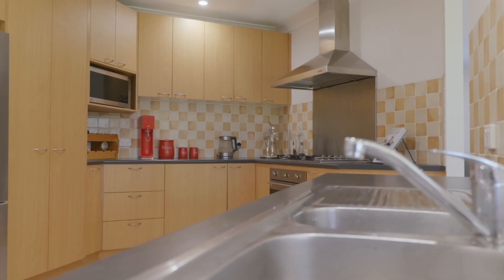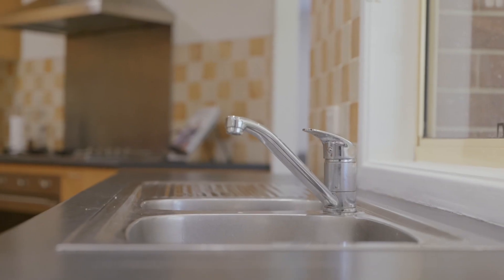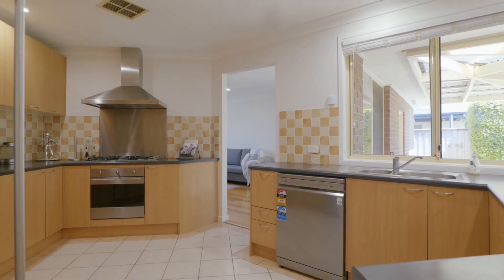At the front of the home you have a large and light-filled lounge room. It's big enough for the whole family to come together, and there's also room for a second dining table if needed.